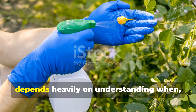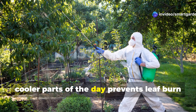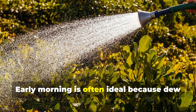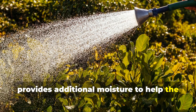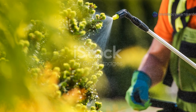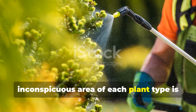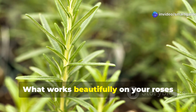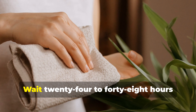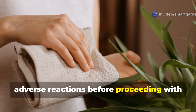Success with natural garden sprays depends heavily on understanding when, how, and why to apply them. Timing your applications during the cooler parts of the day prevents leaf burn and ensures that beneficial insects aren't harmed. Early morning is often ideal because dew provides additional moisture to help the spray adhere, while evening applications allow treatments to work overnight when many pests are most active. Testing any new spray on a small, inconspicuous area of each plant type is absolutely essential — what works beautifully on your roses might stress your delicate lettuce, and individual plants can react differently even within the same species. Wait 24 to 48 hours after your test application to observe any adverse reactions before proceeding with full treatment.